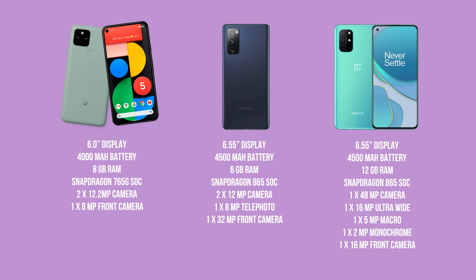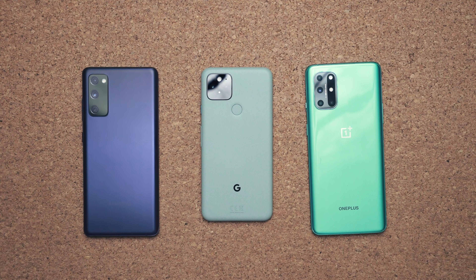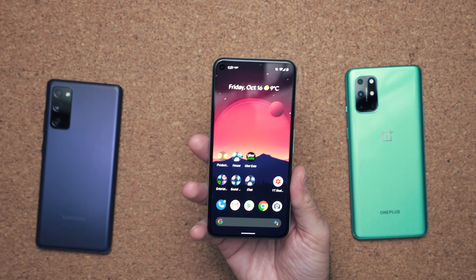I understand that specs are not everything — experience trumps all. But if I'm walking into a store and looking at all these devices on the shelf, my eyes are going to the S20, the OnePlus 8T, and the iPhone mini. In fact, if you were to build these phones from scratch, the Pixel 5 would be the cheapest to build.